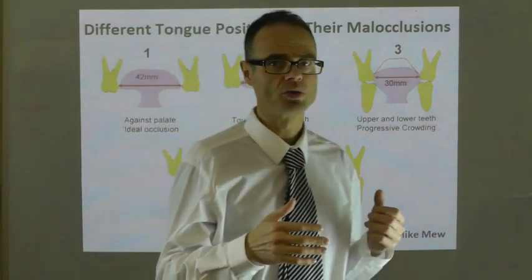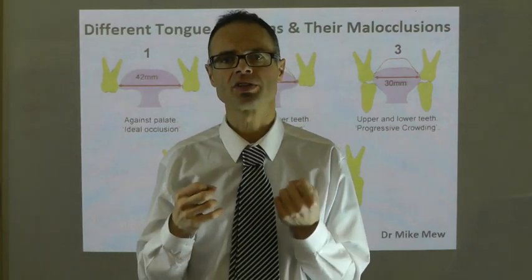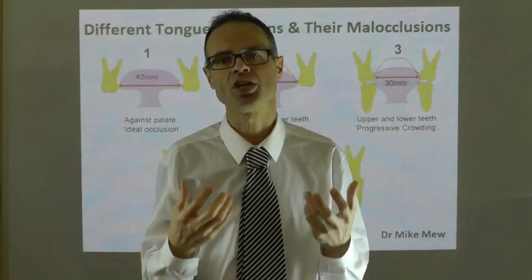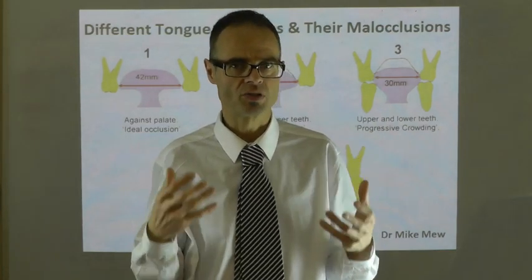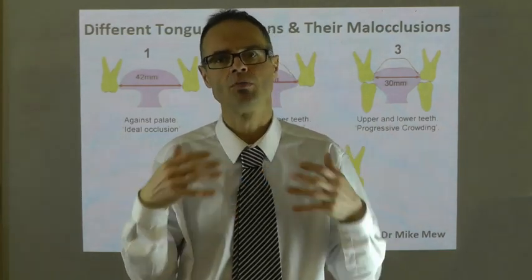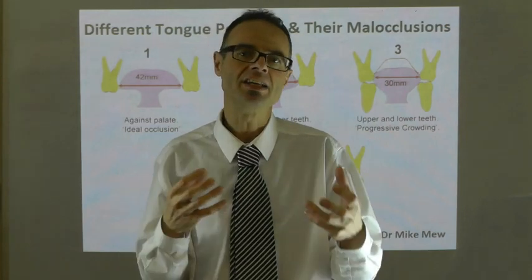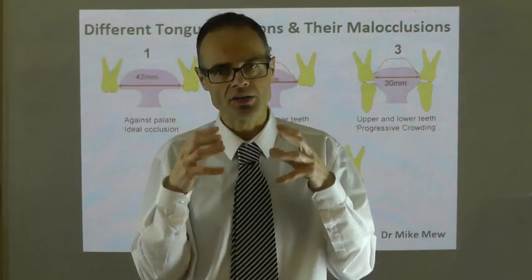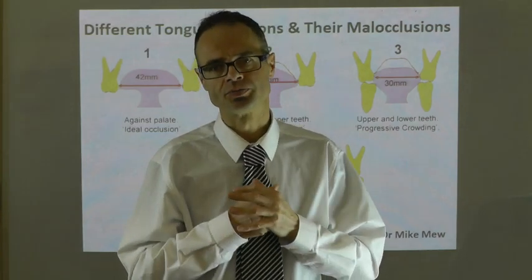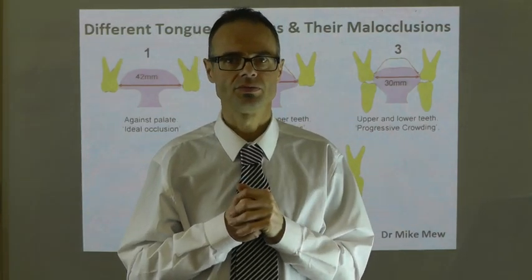It's important to understand that these are compensatory tongue positions, and to understand the concept of craniofacial dystrophy and how these compensatory mechanisms have an interplay with airways and the underlying pathology of malocclusion.